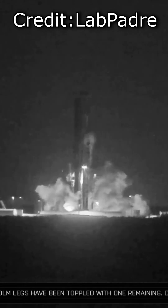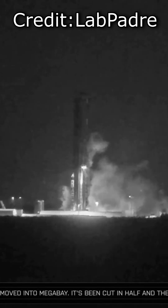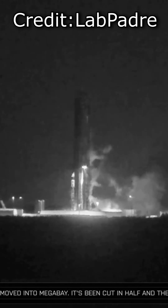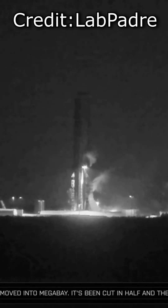The nearby pressure vessels probably also failed in a chain reaction. This sounds very similar to the failure of Starship 36. If this is indeed another COPV failure, I hope SpaceX are working on procedures to make sure it doesn't happen a third time.